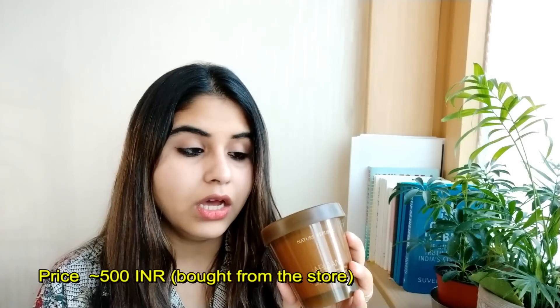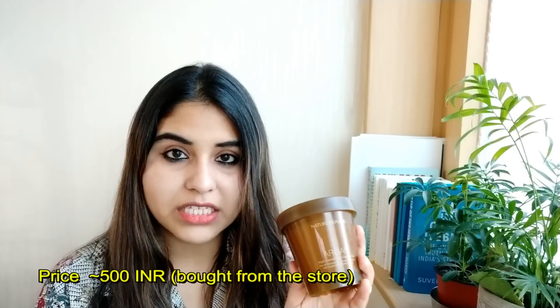The next thing I got is a hair mask — the Argan Hair Mask from Nature Republic. I desperately wanted something for my dry hair, which became dry after I got it colored. I haven't tried this yet, but all the reviews will follow on Instagram, so you can follow me if you want to know how this product is.